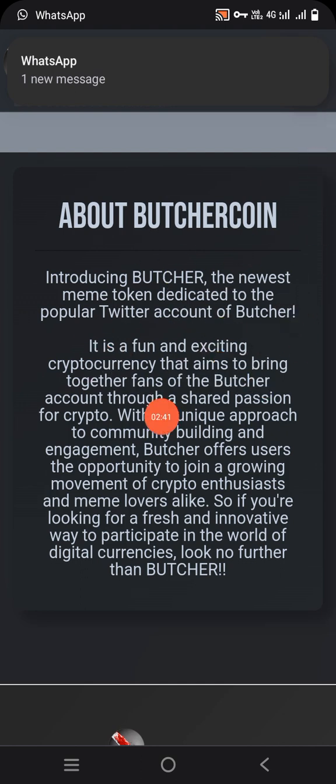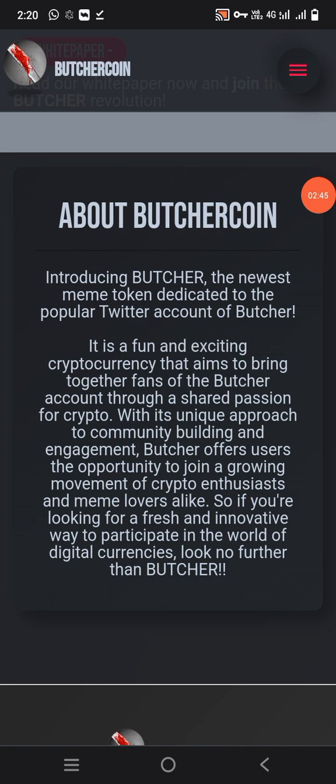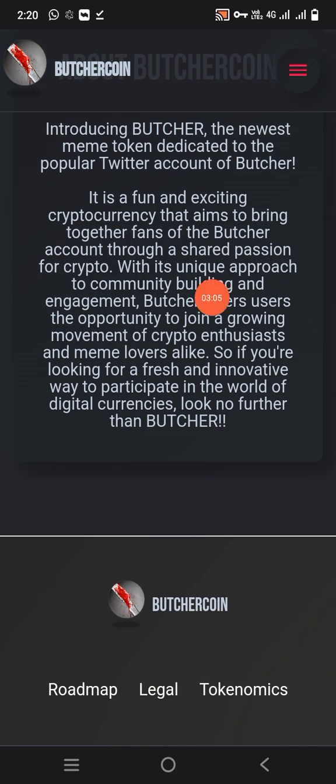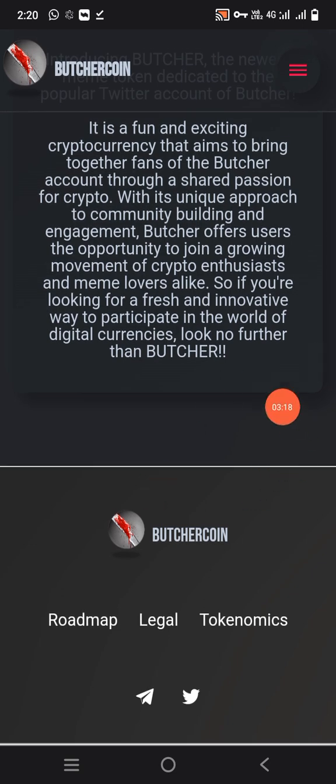Basically, what is it? Introducing Butcher — the newest meme token dedicated to the popular Twitter account of Butcher. It is a fun and exciting cryptocurrency that aims to bring together fans of the Butcher account through a shared passion for crypto. With its unique approach to community building and engagement, Butcher offers users the opportunity to join a growing movement of crypto enthusiasm and meme culture. If you are looking for a fresh and innovative way to participate in the world of digital currencies, look no further than Butcher Coin.